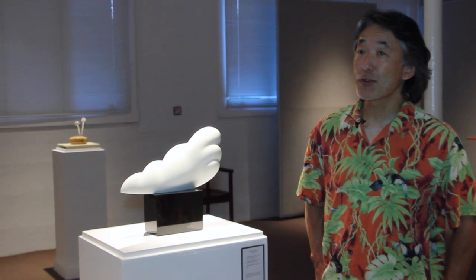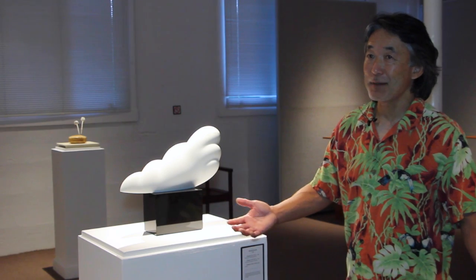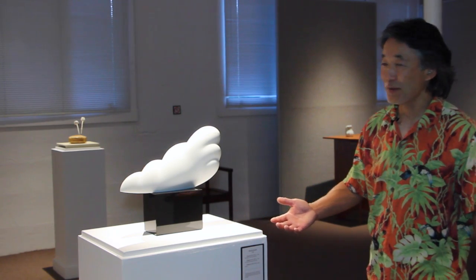My name is Ryoichi Suzuki. I come from Logan, Utah, and I'm talking about my pieces — so where should I start?